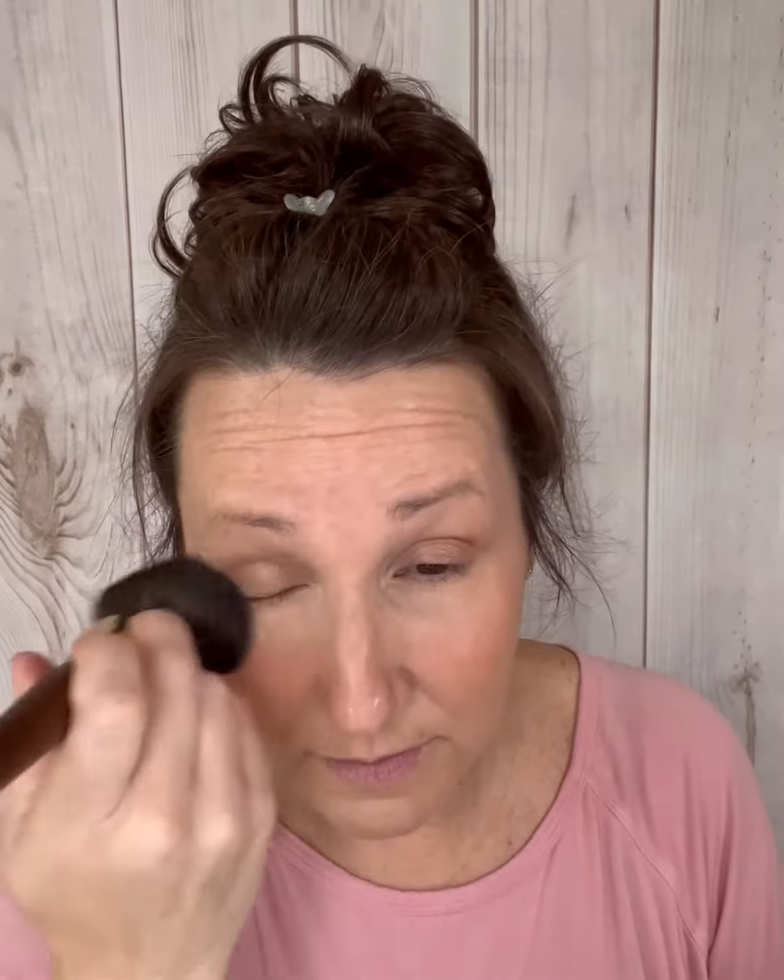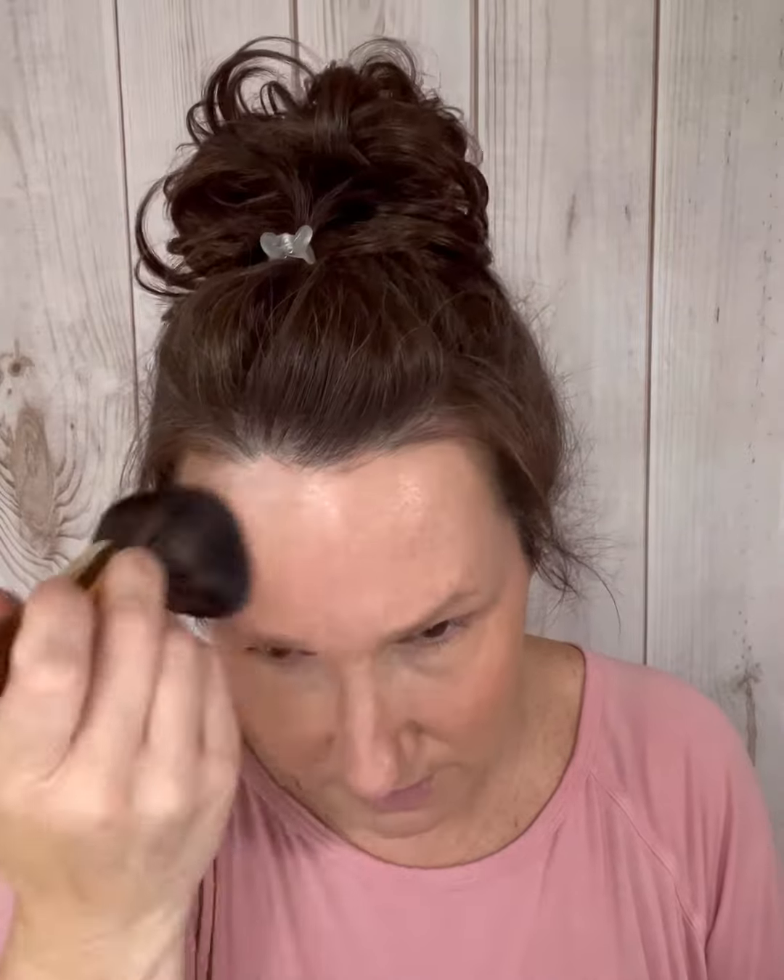I want to use this powder brush to put a little bit of bronzer on. You can use this brush for blush, foundation, powder of any kind. And a little bit of highlighter with this highlighting fan brush — feels like I'm using a feather.